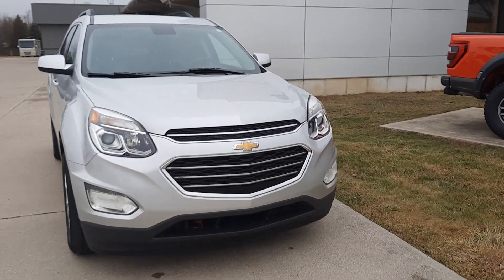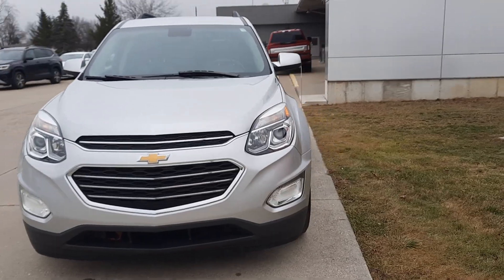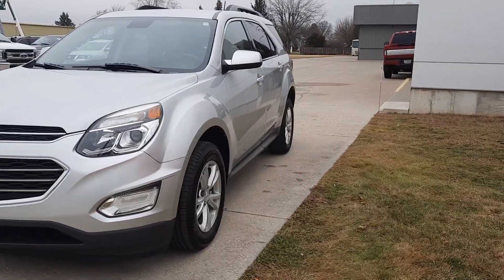Angel here at Terry Henricks Ford, going to take you on a quick walk around of this 2017 Chevrolet Equinox LT.